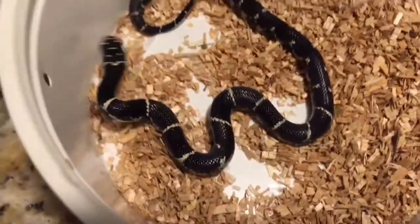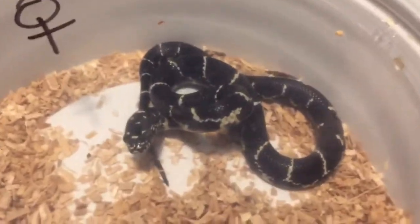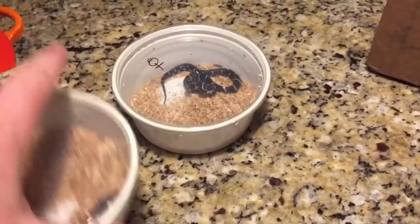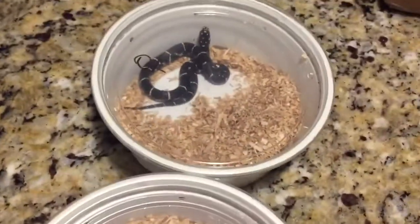Very excited about these. There is a good one. She is just a little firecracker. There's one snake in here I'm purposely hiding - I don't want you all to see it just yet, that'll be the last. Here's the boy. So, we've got a trio of these aberrant Eastern Kings.